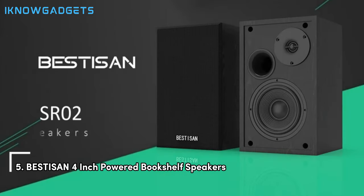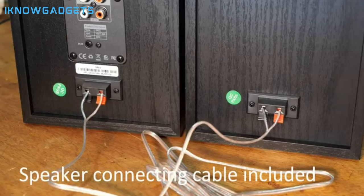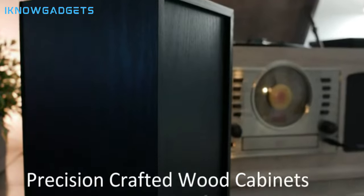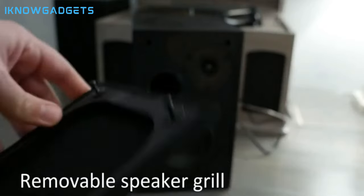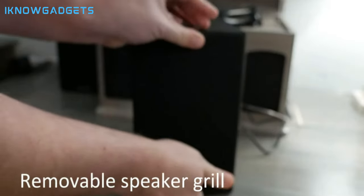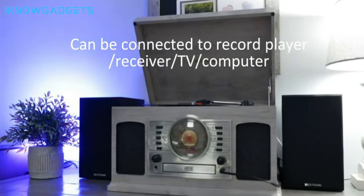Starting off our list at number five are the BestiSound 4-inch powered bookshelf speakers. With their deep bass and silk dome tweeters, these speakers deliver a rich and immersive audio experience. Fill your room with beautiful sound with 50W continuous undistorted power. Enjoy long-range wireless connectivity with your smartphone, tablet, or laptop. Blend seamlessly into any room decor with their high-quality wooden construction. Easily connect to any device with a 3.5mm headphone output or dual RCA output. Check the links in the description for detailed insights and reviews.